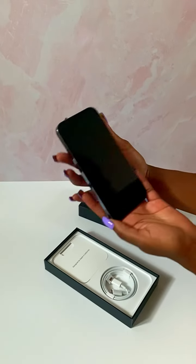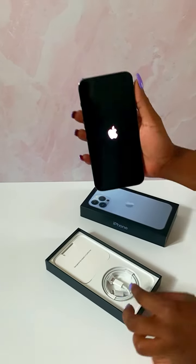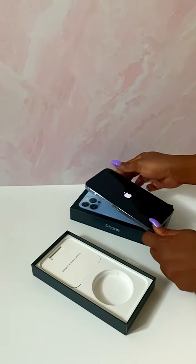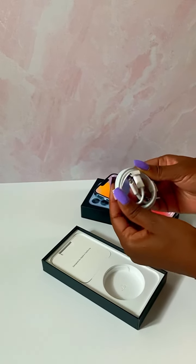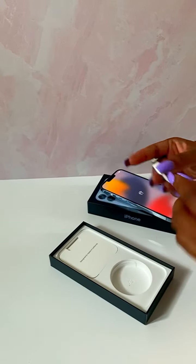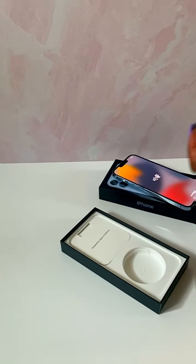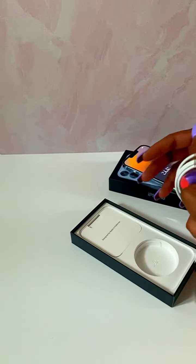I just turned it on so it's coming on. And it comes with a charger — let's see what the charger is about. I'm going to put the phone down. It's the same size as the other charger, so that's wonderful. Let's open everything up.